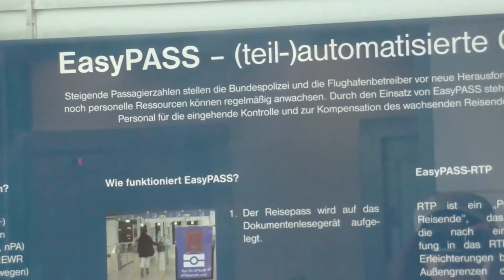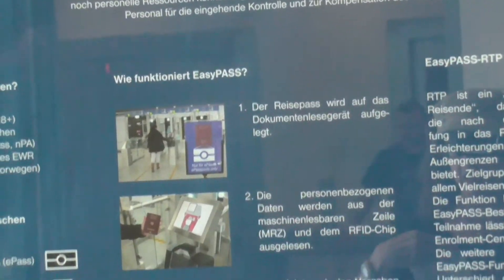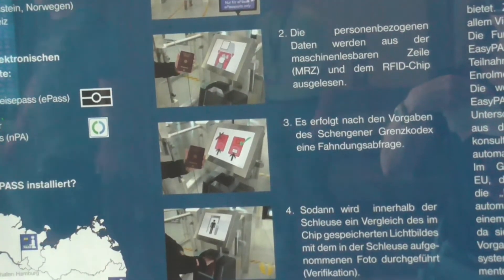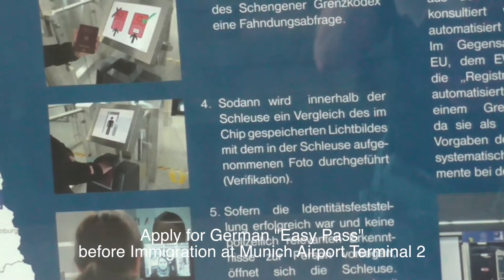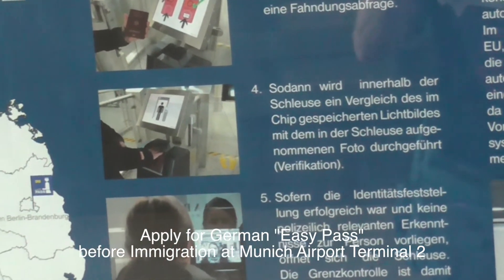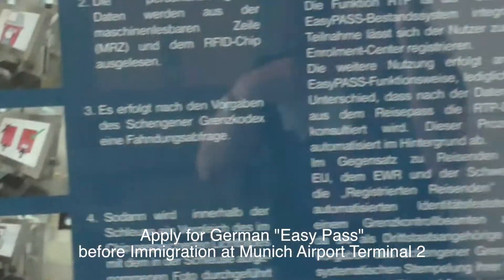We have been flying through Germany many times a year and I saw a newspaper article that said they have an easy pass. U.S. citizens 18 and over can then skip immigration booths at Frankfurt and Munich airports. So that's what we're going to try to do.